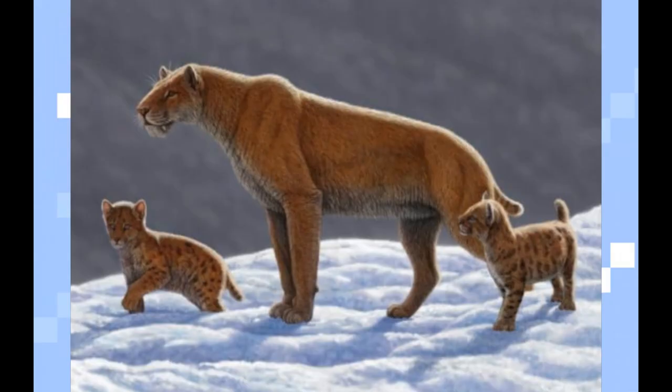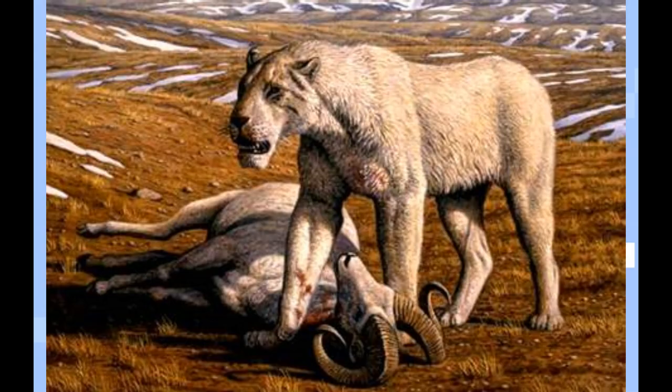Homotherium was of course a large cat who lived since 5 million years BC and went extinct 28 thousand years BC. There were of course a lot of homotherium species discovered, for example, homotherium serum, homotherium sranatidens — sorry for not pronouncing it right probably — homotherium latidens and more.